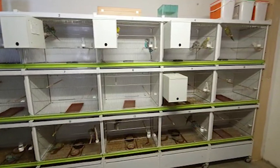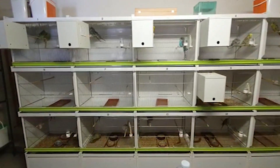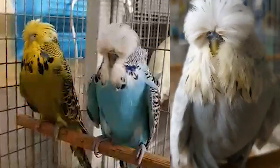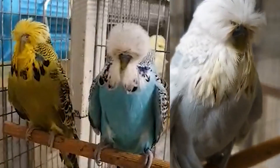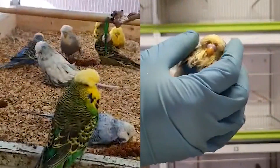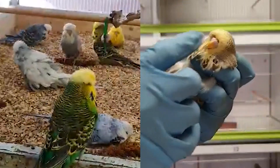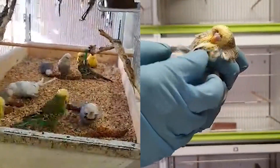My 15 breeding cages — I use 12 of them and 3 or 4 of them. This is a golden face hen with a sparse mask, very good hen.